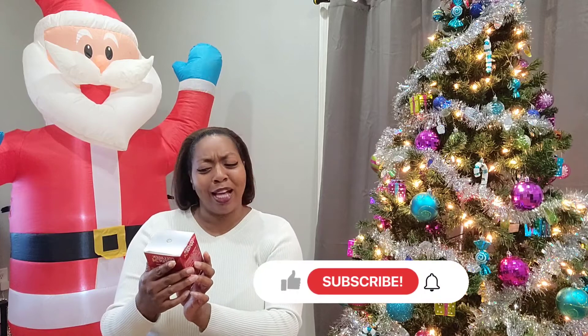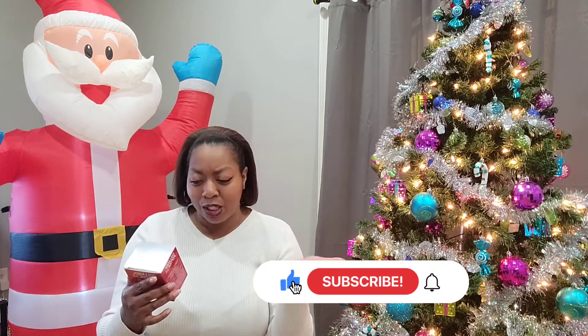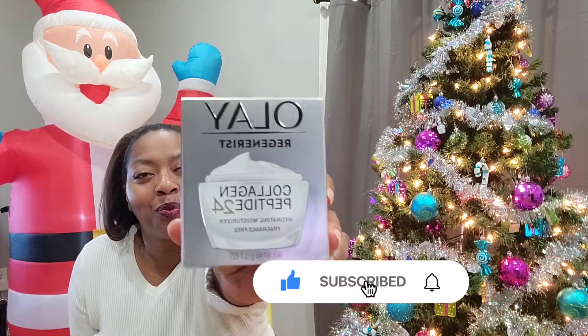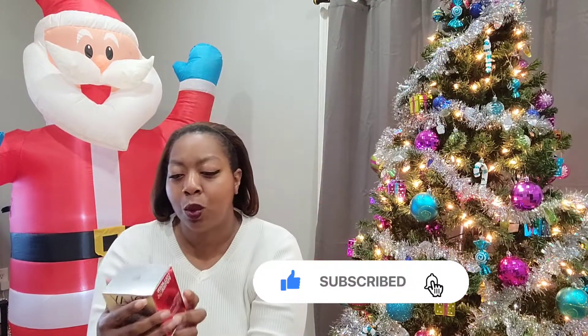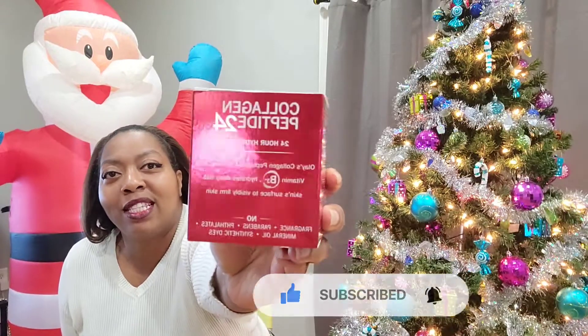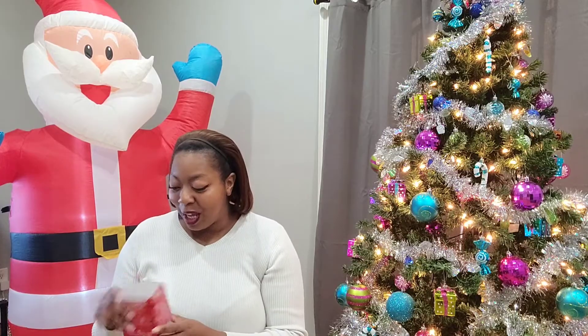Now, I got to keep the skin looking flawless. We got Olay Regenerous Collagen Peptide 24 — hydrating moisturizer, fragrance free. It's a 24-hour hydration. I'll show you the back of the box. We are going to try this one on camera, because I couldn't wait to see what's in these boxes.